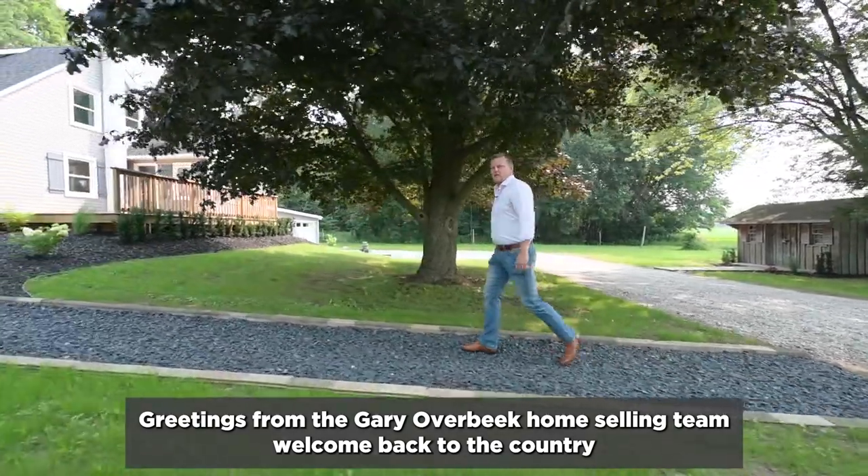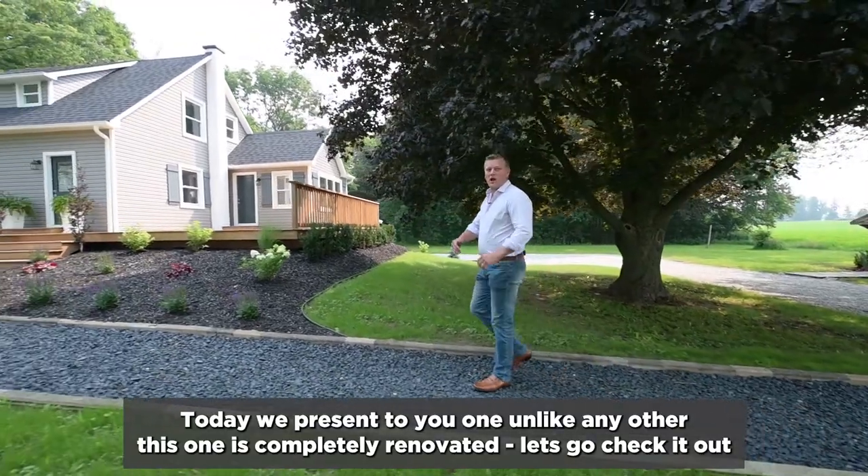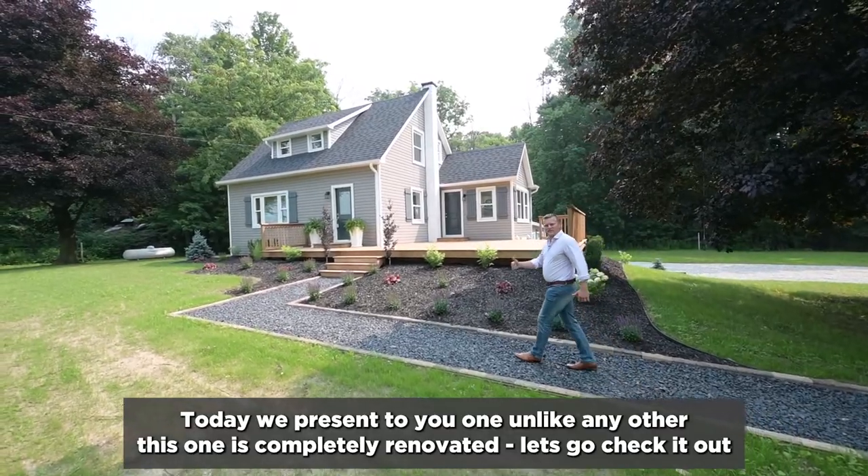Greetings from the Gary Overbeak Home Selling Team. Welcome back to the country. Today we present to you one unlike any other. This one's completely renovated. Let's go inside and check it out.